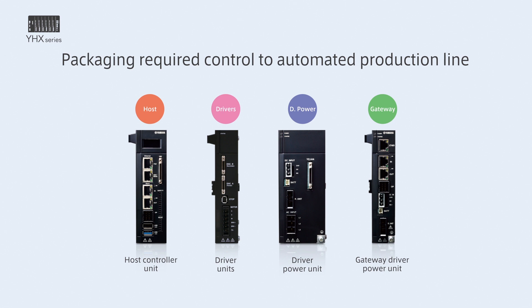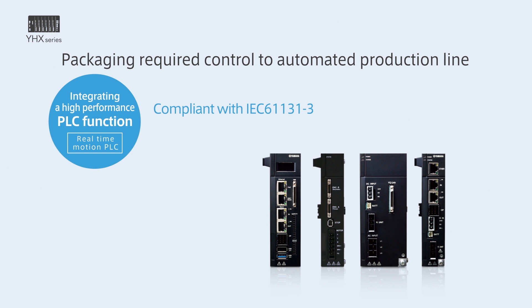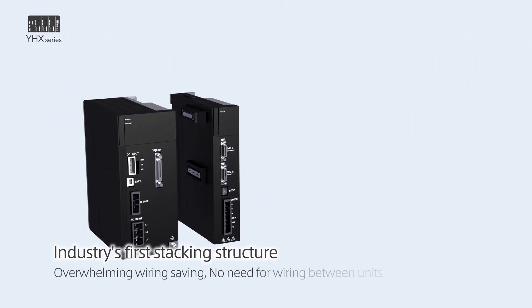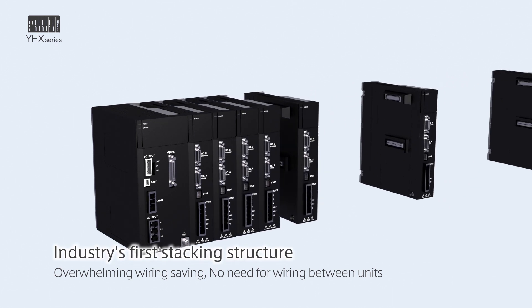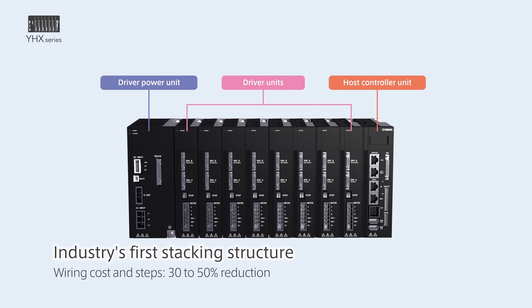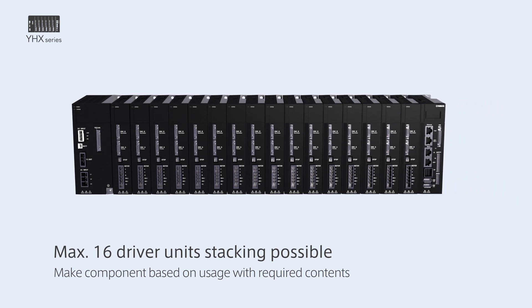It can support various control needs with the gateway driver power unit. A high-performance real-time motion PLC compliant to the international standard IEC 61131-3 is built-in and supports five programming languages. Since it supports various field networks, a flexible network structure is possible. Because of the stacking structure including the motor drivers — the first in the industry — wiring between units is not necessary. Wiring cost and wiring man-hour can be reduced to 30 to 50 percent of the existing one. On one driver power unit, a maximum of 16 driver units can be stacked, and robots with 16 axes can be controlled.